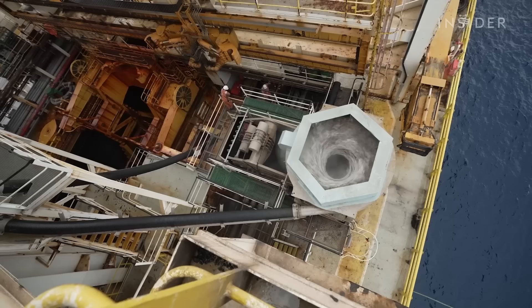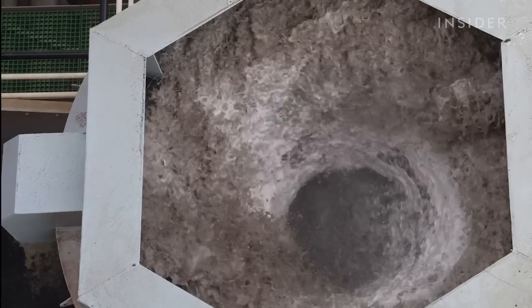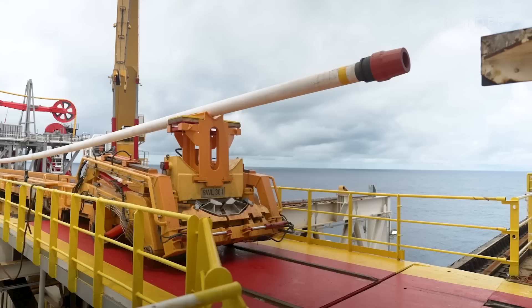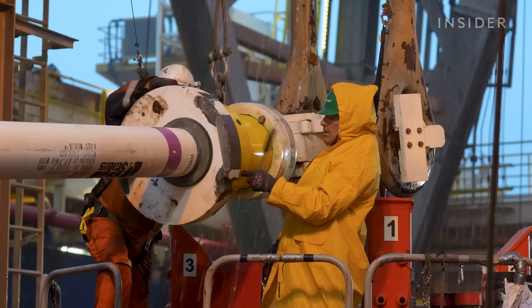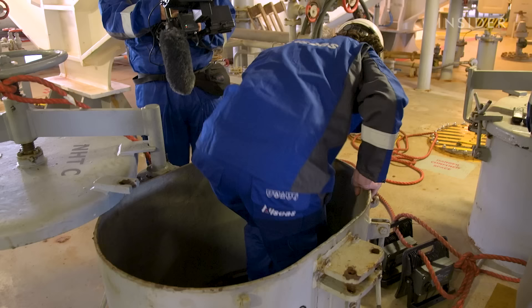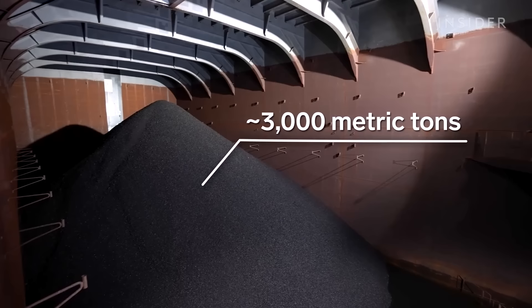After about 12 minutes, the slurry reaches the surface. A whirlpool uses gravity to separate the nodules from water and sediment. The Hidden Gem was originally built to drill for oil. The Metals Company and its engineering partner Allseas retrofitted it to collect and store nodules. The pile in the hold is the expedition's harvest — the company says it's 3,000 metric tons.